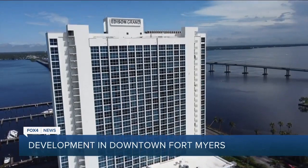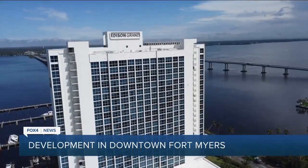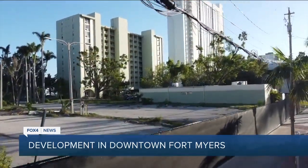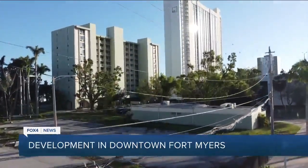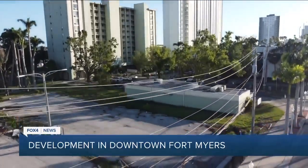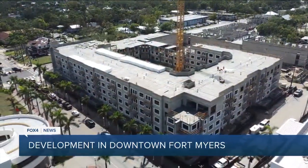Just steps from where the First Street Apartments are going up, about a block and a half away, the Edison Grand is one of the cornerstones of downtown — the building itself has been up for decades, but some units are still available. Between the two, a new option called the Irving Downtown Apartments is also going up — about 100 units described as eco-friendly and pet-friendly.